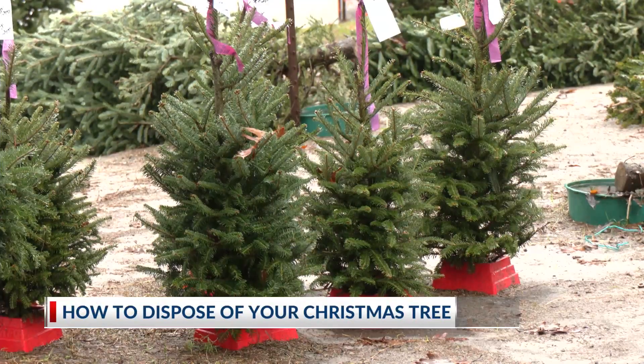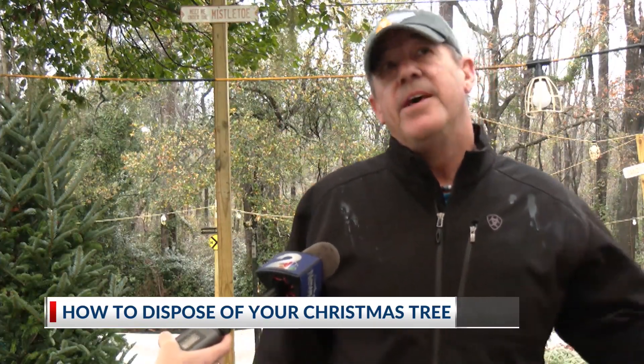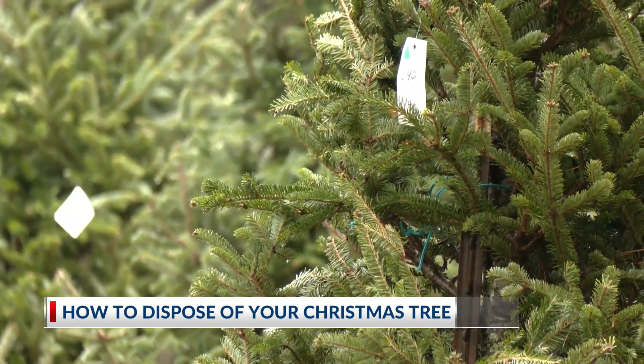There are also other options that benefit the environment. Parks and recreation — some people use those for bird habitats, and some people that fish use it for fishing beds. But there is one thing you definitely should not do with your tree.